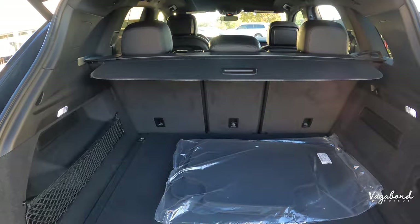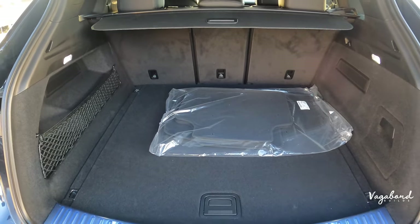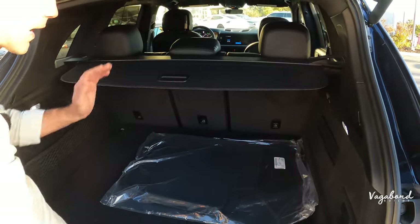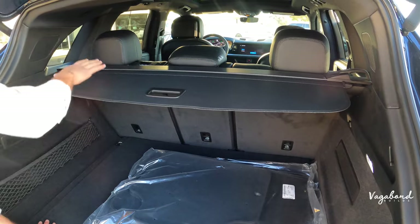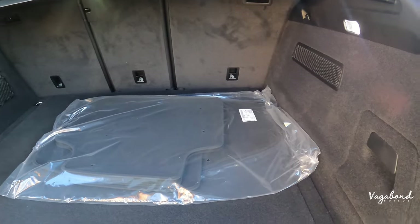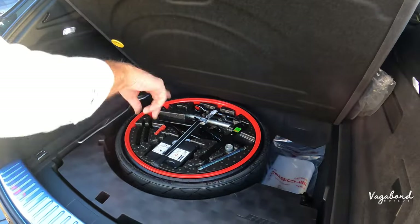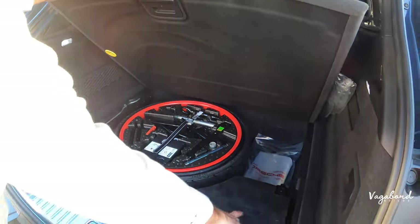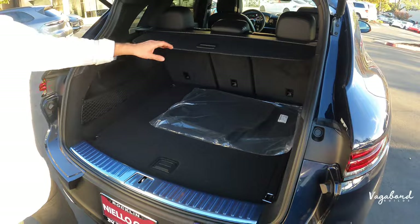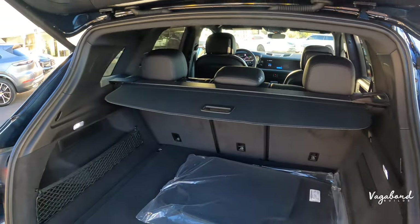Now let's enter the trunk — it has an automatic tailgate, very convenient. With the second row seats up, you get about 27 cubic feet of cargo space. Drop those second row seats and you get a whopping 60 cubic feet. You have mesh net pockets on the left, true white lighting, a spare tire, a Bose premium sound subwoofer in the trunk area, and a trunk cover so nobody can peek at your belongings.